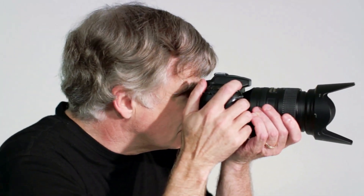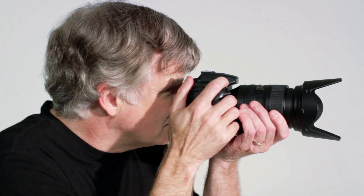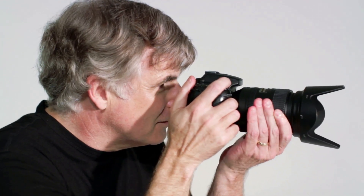Camera settings are crucial too. Opt for a wide aperture to create a shallow depth of field — this makes the subject stand out against a softly blurred background. A standard lens of 50mm or a telephoto lens can do wonders for headshots.